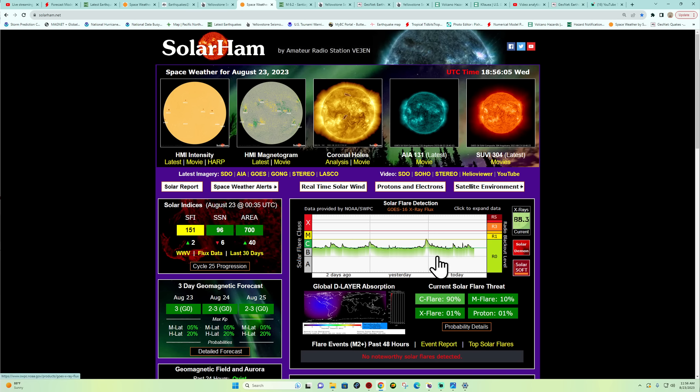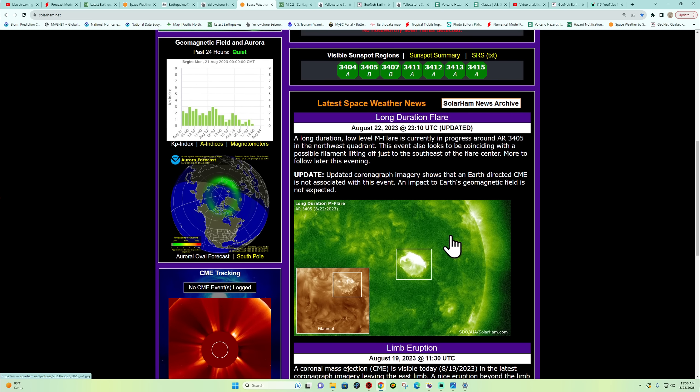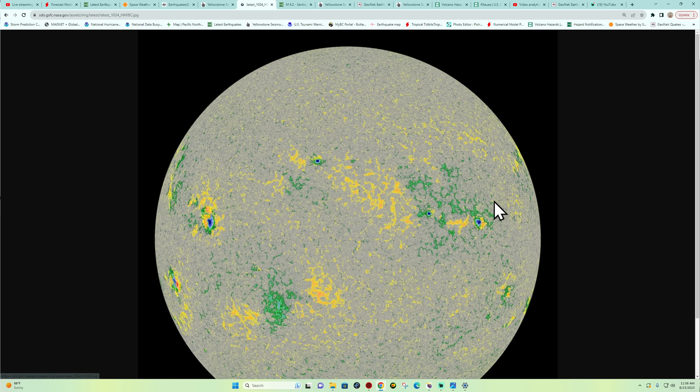Let's check space weather. Since yesterday's minor M-flare — a neat-looking explosion — the updated coronagraph imagery shows that an Earth-directed CME is not associated with this event. An impact to Earth's geomagnetic field is not expected. This was positioned pretty far out on the western area of the sun, so unfortunately no expected arrival of any aurora-producing CME. That's been the case recently. Let's see what we've got coming around the limb.